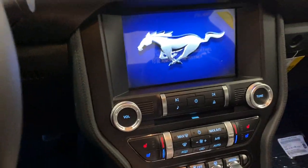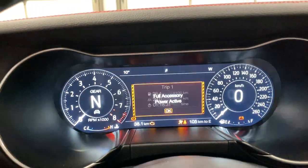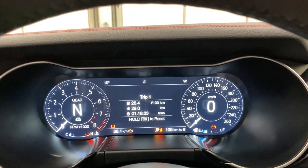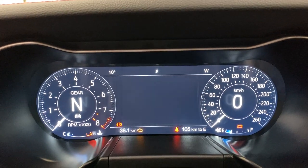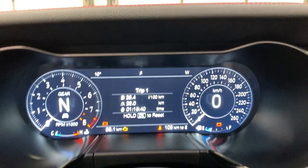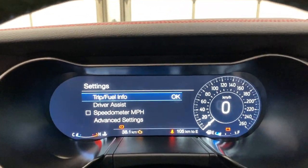Moving into the interior, it is push button start. Go ahead and put it in auxiliary mode for a second. You get this nice animation loading up here on the digital dash. You do have a lot of different menus in here such as trip settings, fuel economy, tire pressure, and this is fully customizable.